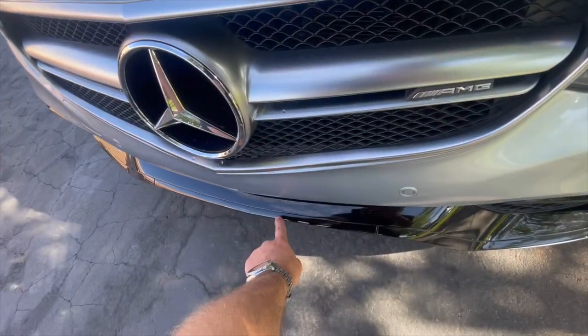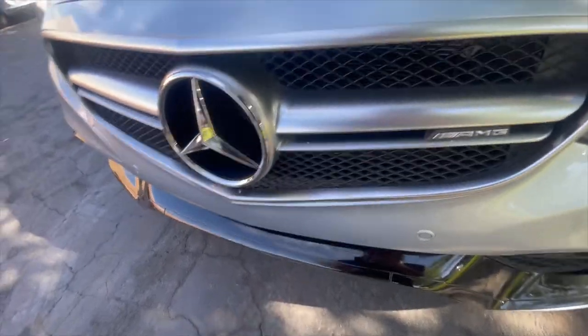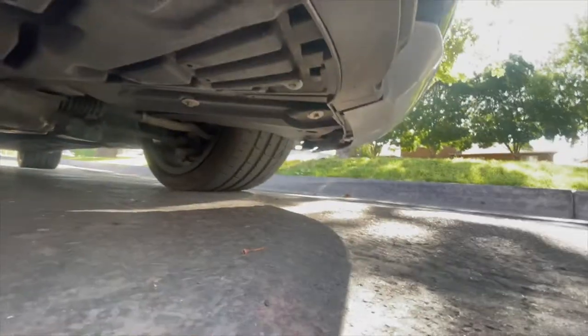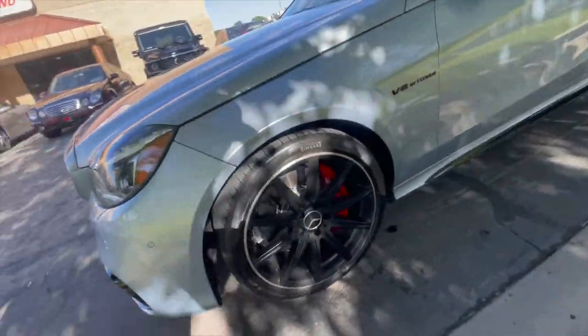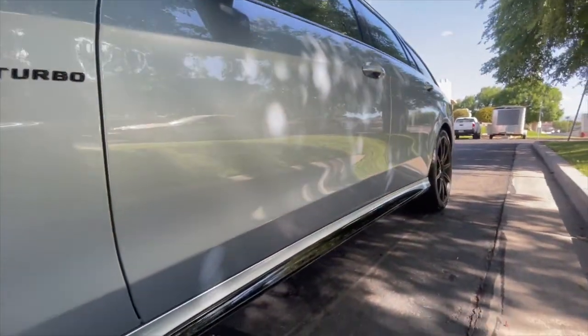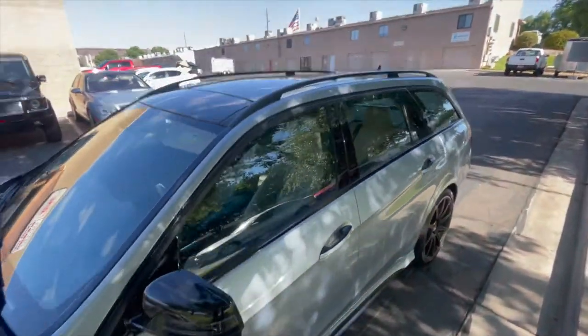There's a little bit of a scrape right there on that wheel. Let us know if that's something that bothers you — we can get that fixed for you, no problem. But no dings on any of these panels.